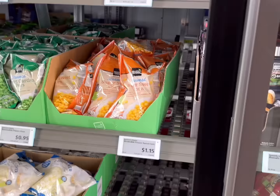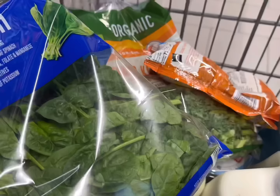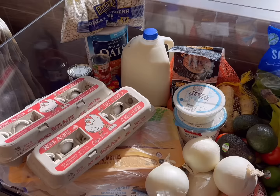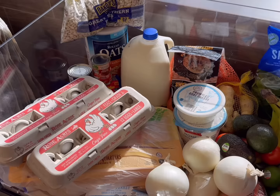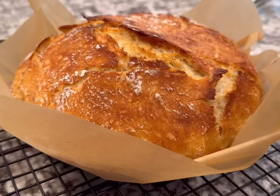Next I'll be getting some ground turkey for $2.65 a pound. Then I'll get one bag of frozen sweet corn for $1.15. Here's everything else — let's go see what the total is. This is everything, and we are paying $58.99 today.